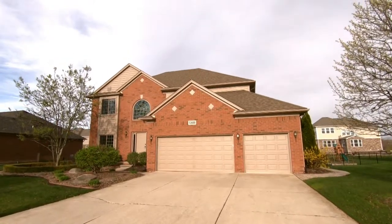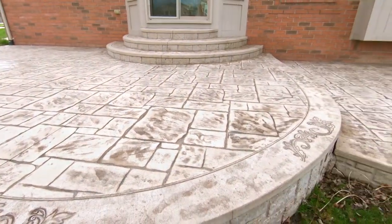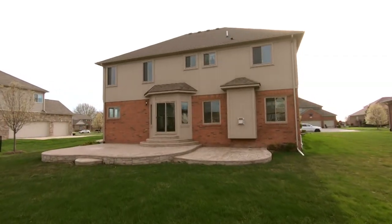Outside, you will find a massive three-car garage and a beautiful two-tier stamped concrete patio, absolutely perfect for hosting barbecues on those lovely summer nights.